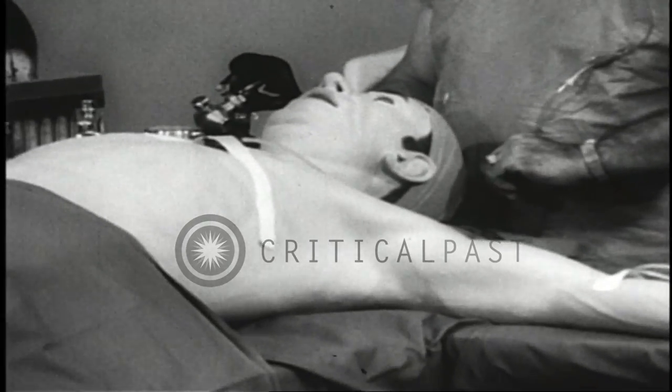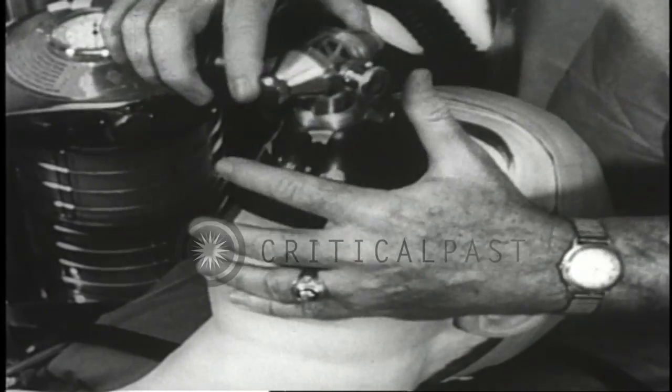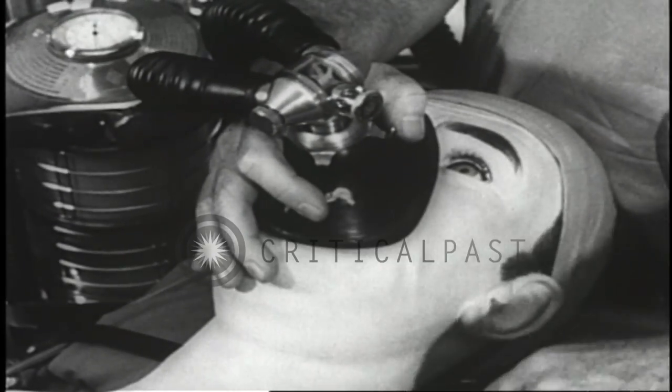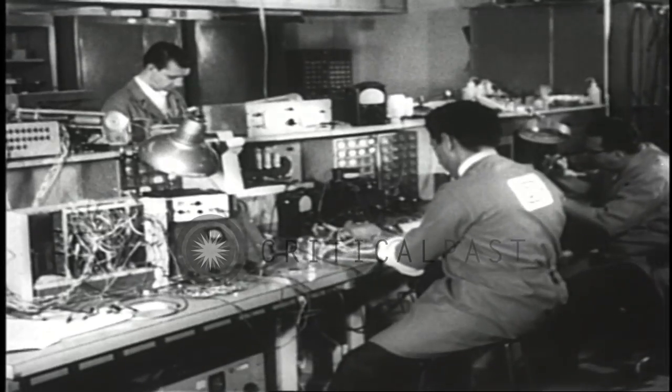Something new and quite unusual in the medical world — it's a computerized dummy called SIM-1, which simulates many of the functions and reactions of a human patient. It's used in the training of medical students.